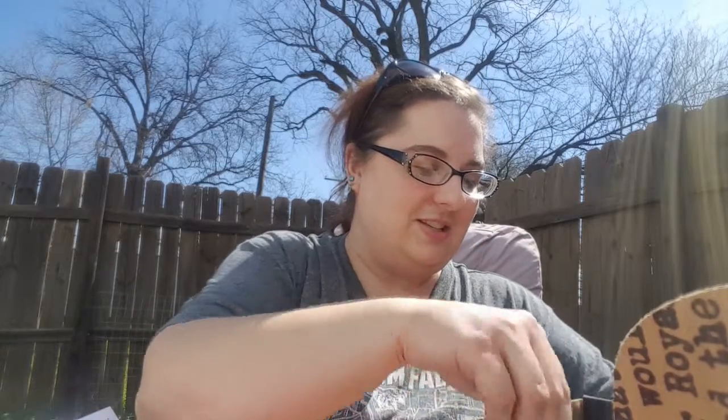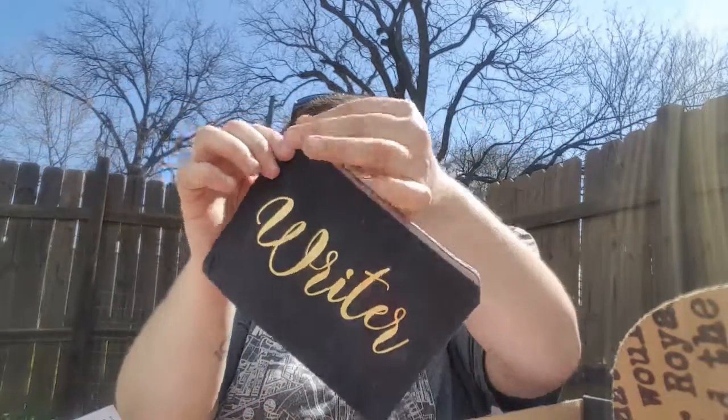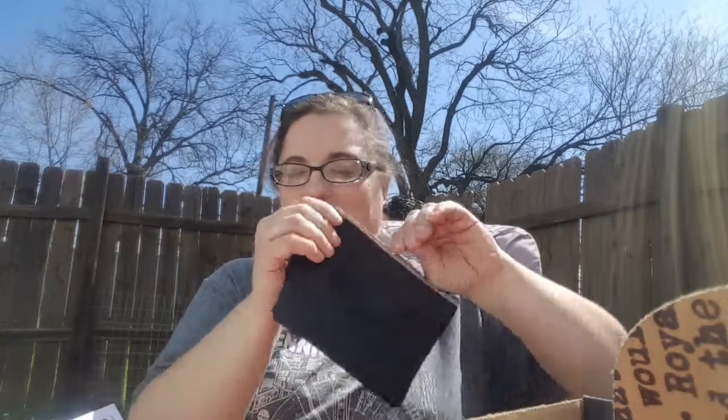I was actually just thinking that I needed one of these, and this one's even better than one I would have picked for myself. It says 'Writer' on it — a little pencil pouch. This is awesome, this is perfect. I was seriously thinking about finding one for my journaling, and now I don't need to because I got one out of my box.